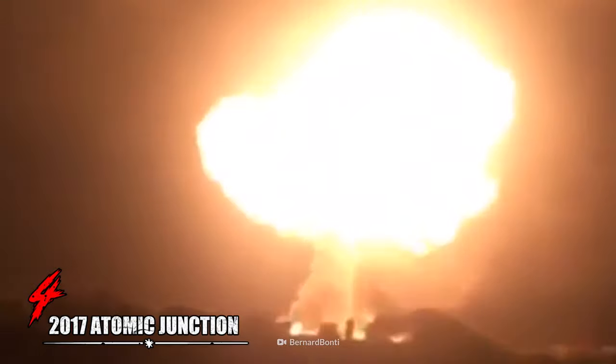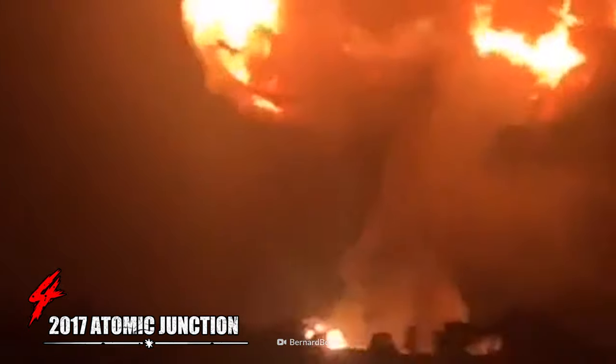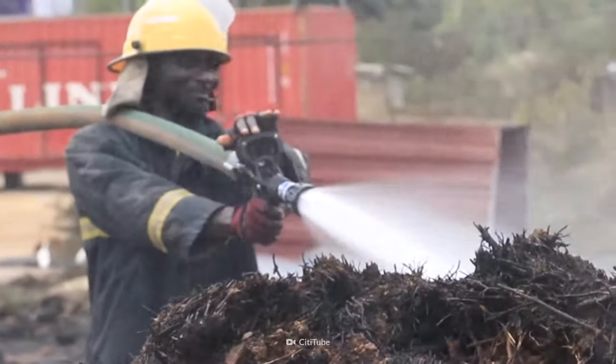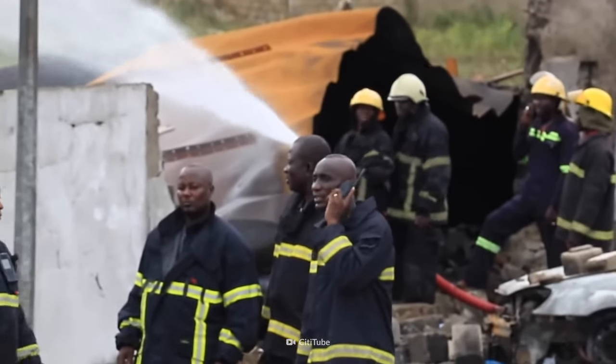On October 7, 2017, a petrol tanker at Atomic Junction in Ghana caught fire. The fire resulted in an explosion at the site of a liquefied natural gas station. The fire spread toward a cooking gas depot next door, and as a result, at least seven people died and 192 more were injured. The total cost of property destroyed is estimated to be over $120,000.